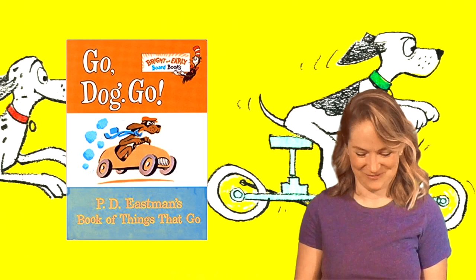Welcome to Storytime Pals! Subscribe to keep the stories coming! Hi boys and girls! It's your pal Amber here and today I'm going to read you another one of my childhood favorites that really helped me learn a lot of cool stuff. It's called Go Dog Go. Are you ready?